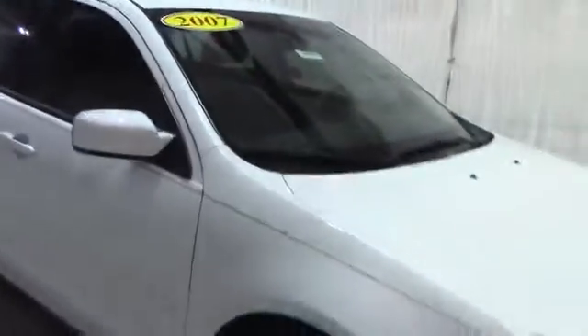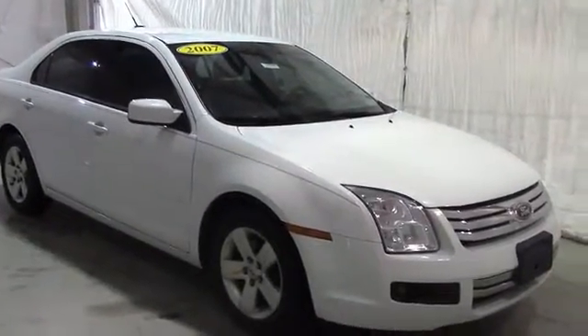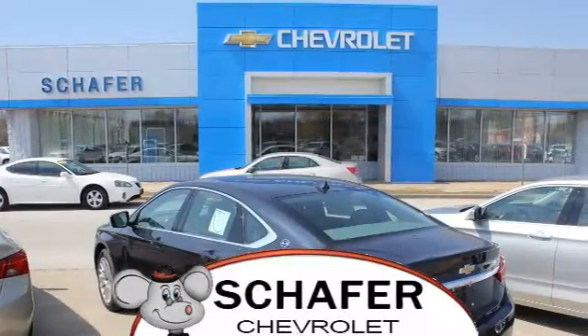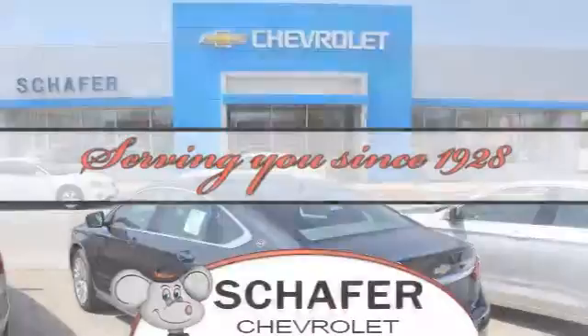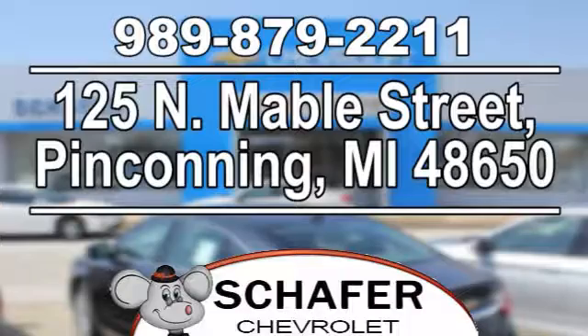But once again, this has been a video tour of a 2007 Ford Fusion. If you guys have any questions or comments, please contact us at Schaefer Chevy. As always, thank you for watching and have a great day. Schaefer Chevrolet, serving you since 1928. We're online at SchaeferChevy.com, conveniently located at 125 North Maybel Street in Penconning, Michigan.